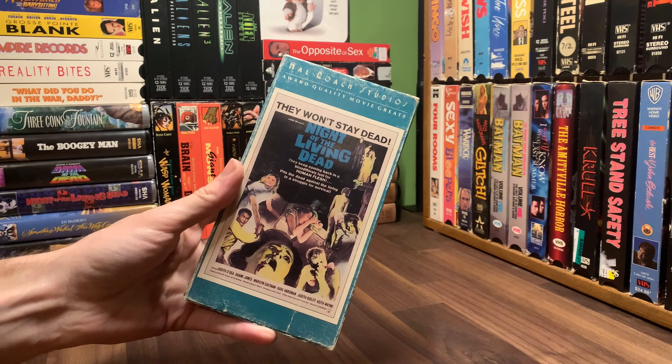They keep coming back in a bloodthirsty lust for human flesh. Pits the dead against the living in a struggle for survival. VHS VO33, 96 minutes, black and white, 1985, Howl Roach Studios, Film Classics Incorporated.